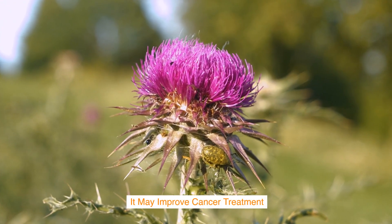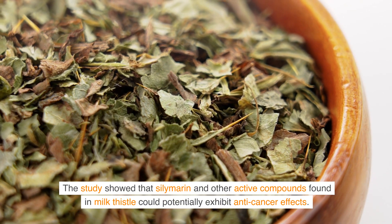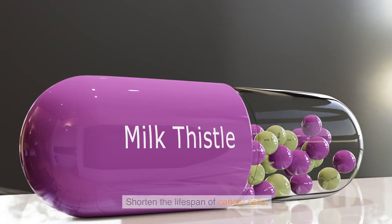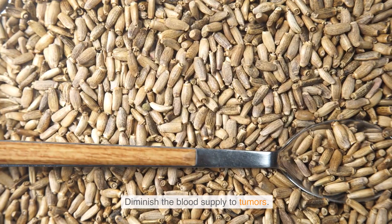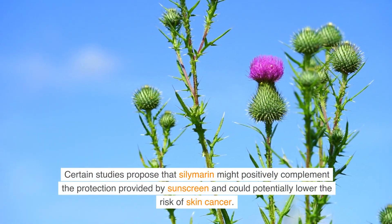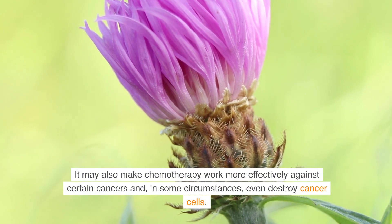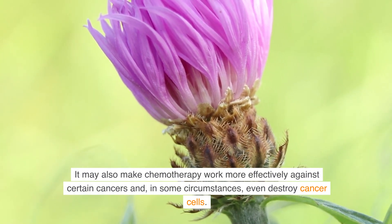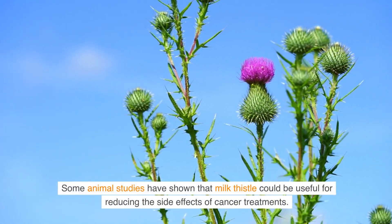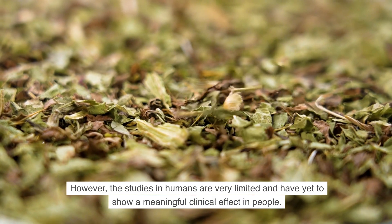It may improve cancer treatment. Studies show that silymarin and other active compounds in milk thistle could potentially exhibit anti-cancer effects. These compounds may prevent the division and reproduction of cancer cells, shorten the lifespan of cancer cells, and diminish the blood supply to tumors. Silymarin might also complement sunscreen protection and lower the risk of skin cancer, and may make chemotherapy more effective or even destroy cancer cells. However, studies in humans are very limited and have yet to show a meaningful clinical effect.